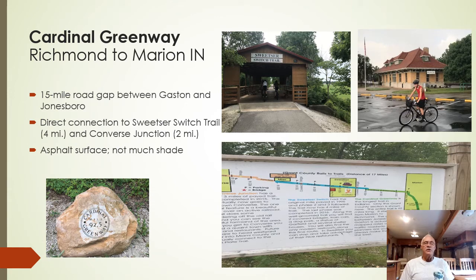The Cardinal Greenway is 62 miles long and goes from Richmond, Indiana to beyond Marion, Indiana. There's a 15-mile road gap between Gaston and Jonesboro, meaning the Cardinal Greenway is built in two different sections. At the Marion end of the trail, there's a direct connection to the Sweetser Switch Trail, which is four miles long — Sweetser being a small railroad community in Indiana. At the end of that there's a direct connection to the Converse Trail, which is two miles long. All of these trails are asphalt, and the total miles if you ride the 15-mile road gap would be 83 miles total one way.